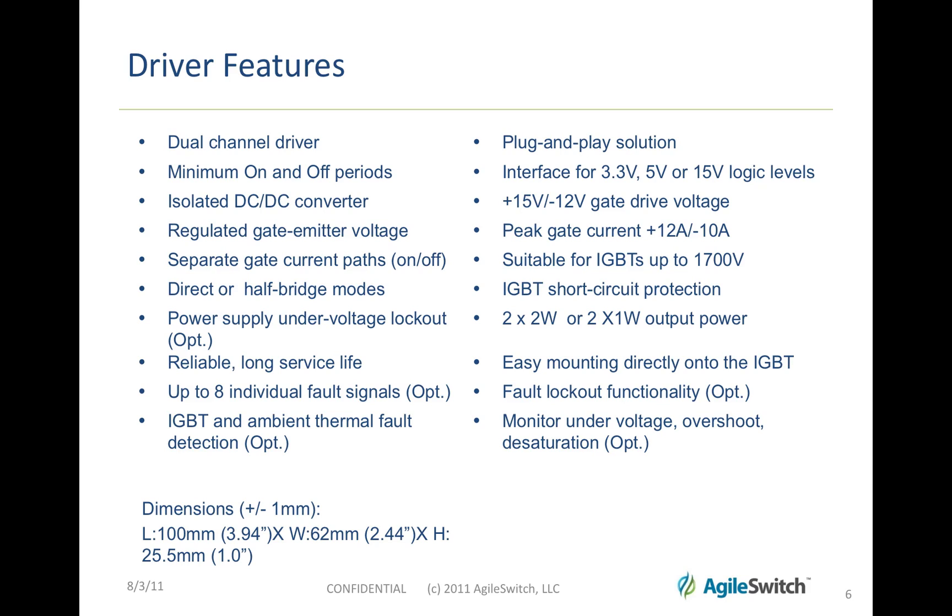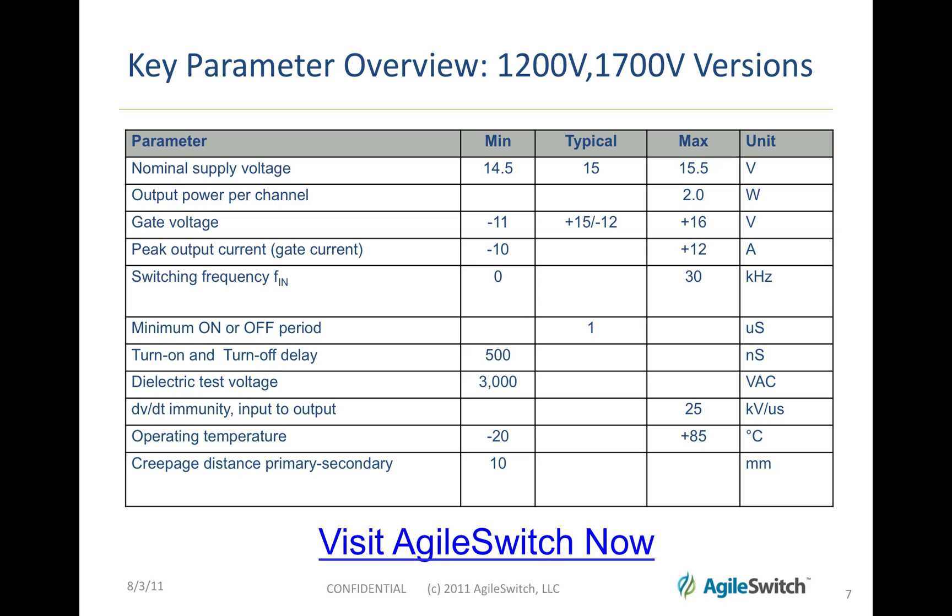Drivers offer a series of features — you can see many of them listed here on this slide. There are also key parameters of our 1200 volt and 1700 volt IGBTs listed in this table for your review.